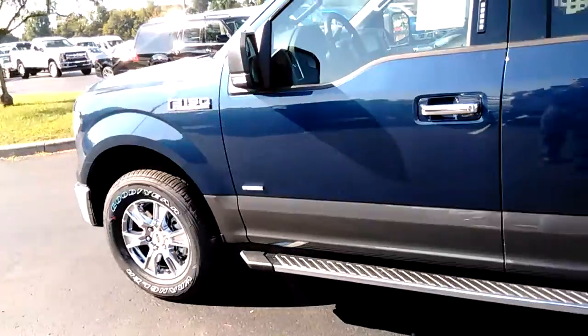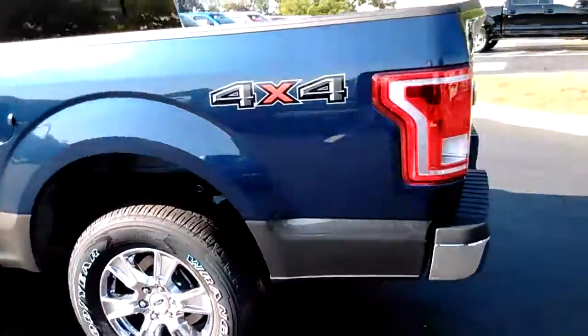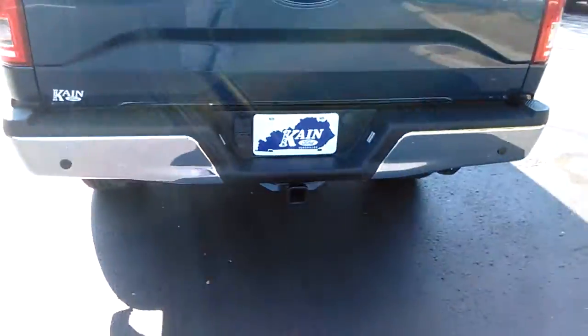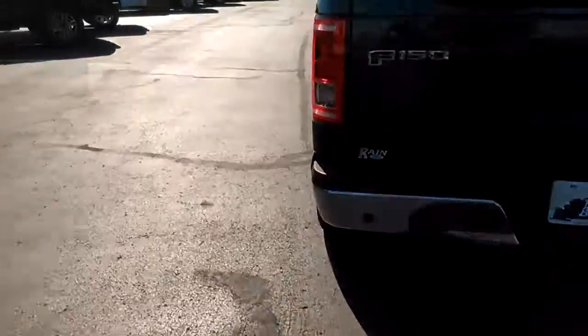This is just a super truck. Great color combination on it. XLT's got the five-and-a-half-foot bed, chrome running boards, chrome wheels, and a tow package camera. This is just a really nice truck.